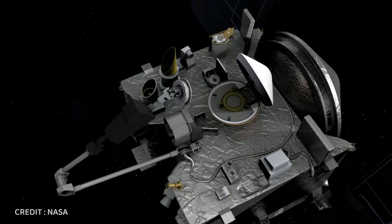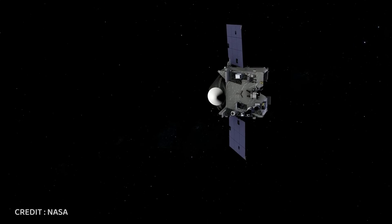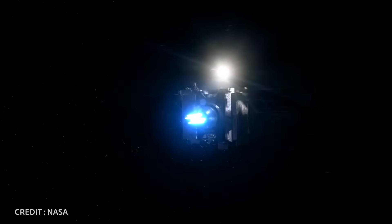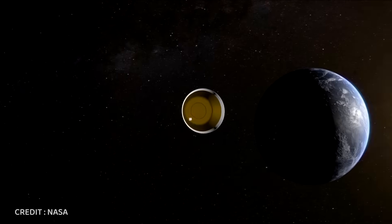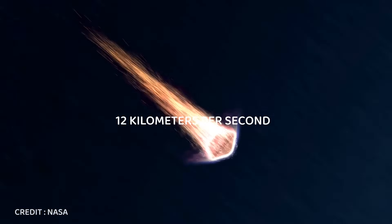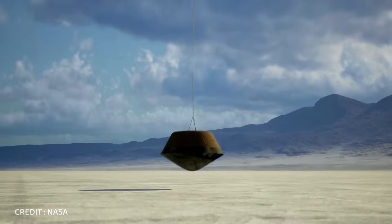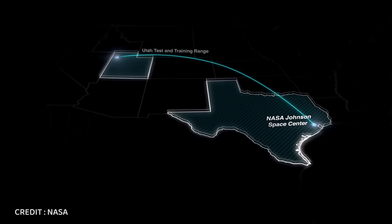OSIRIS-REx departed from Bennu on May 10th, 2021, embarking on its journey back to Earth. After nearly two and a half years, on September 24th, 2023, the spacecraft reached Earth's vicinity and released a capsule containing the asteroid sample. As the capsule entered Earth's atmosphere at a speed of 12 kilometers per second, a parachute was deployed to facilitate a controlled descent. The capsule ultimately landed safely at the Utah Test and Training Range, where it was recovered by NASA personnel.